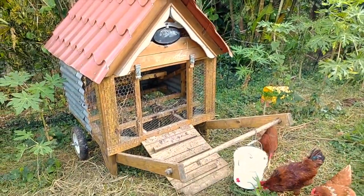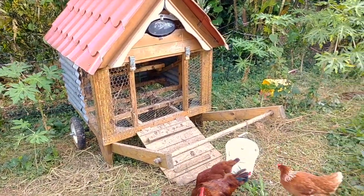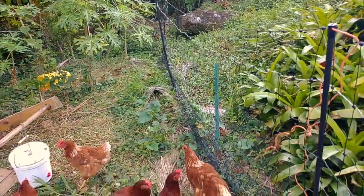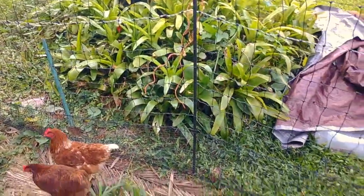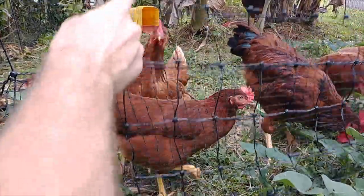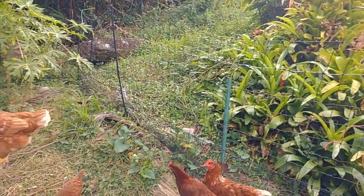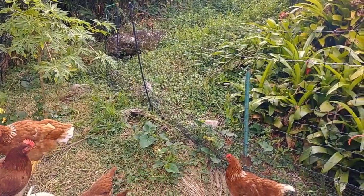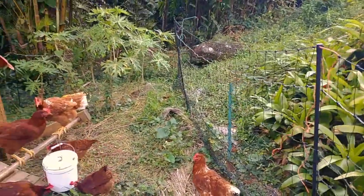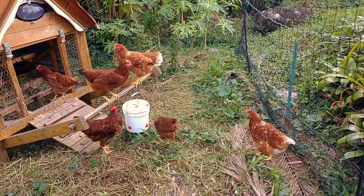This specific coop can easily hold up to 16 birds - 12 is probably a little more comfortable than 16 but definitely easily 16. Then you just have a mobile portable net; this is the Premier One 'Shock or Not' fence, which I like because it has small openings at the bottom so the little baby chicks won't get out, and then there are bigger openings just above that. We don't actually electrify this net although it is built to be electrified - it's designed so you can add an electric shock or live without it.